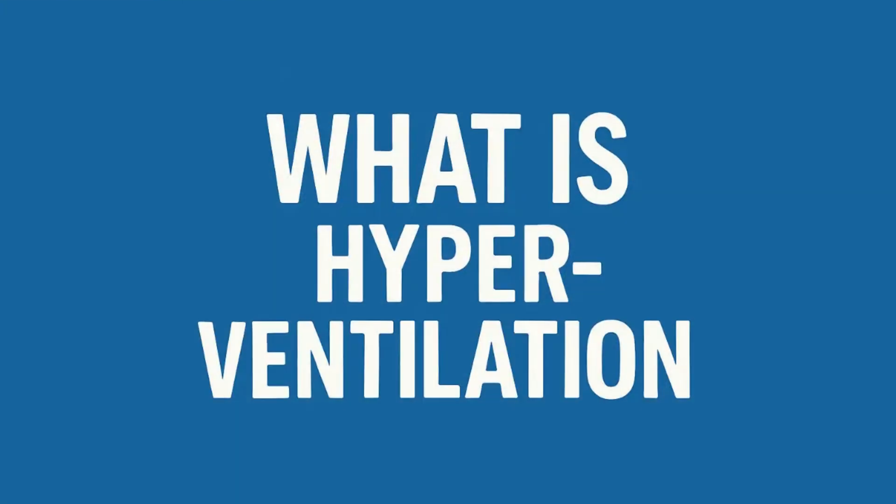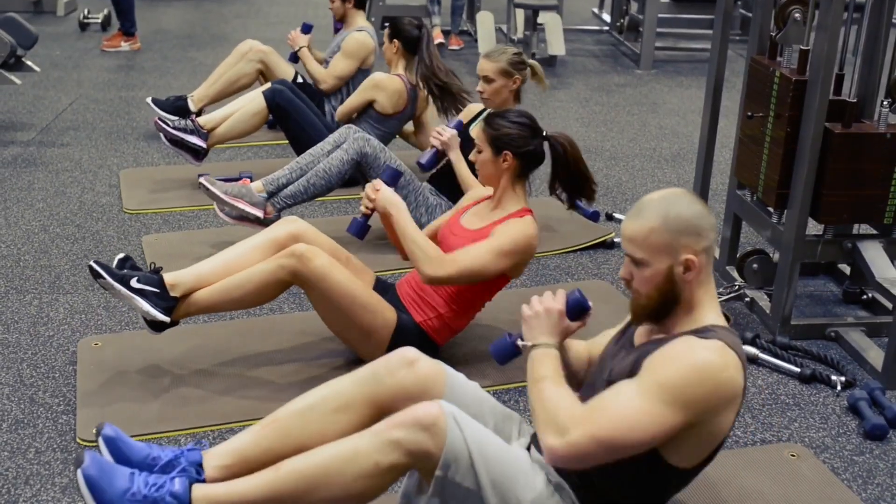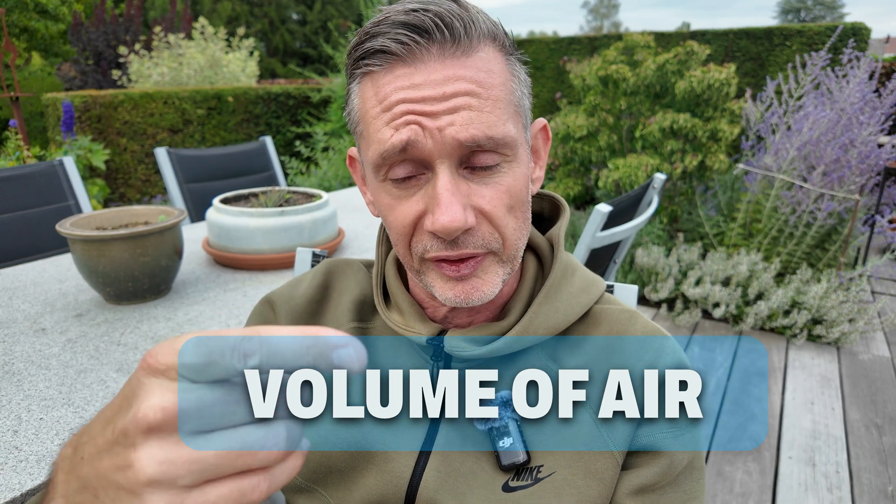Let me start with the definition of hyperventilation. Hyperventilation is breathing more than your metabolic needs — breathing more air than your body needs for a given activity, whether that is at rest or whether you're exercising. Breathing more air than you need over a certain time span is defined as hyperventilation. It is not defined by the technique or the way you breathe; it is only defined by the volume of air that you breathe.